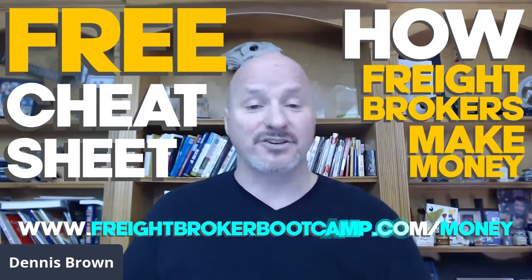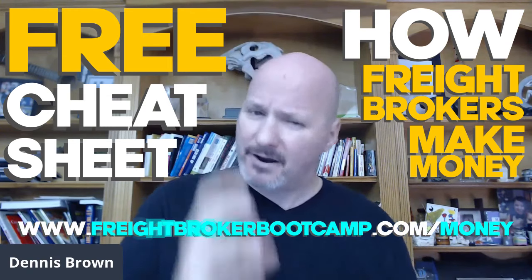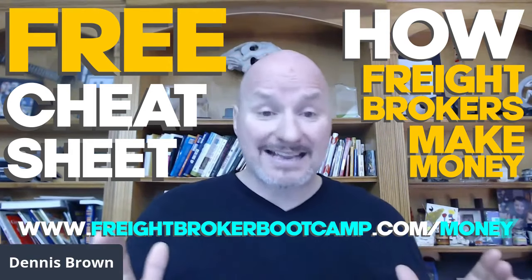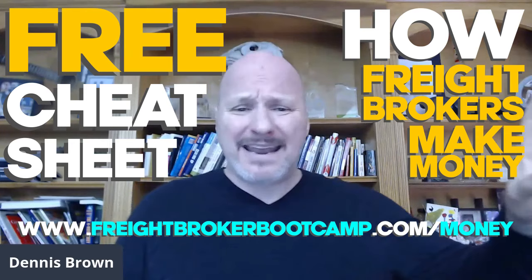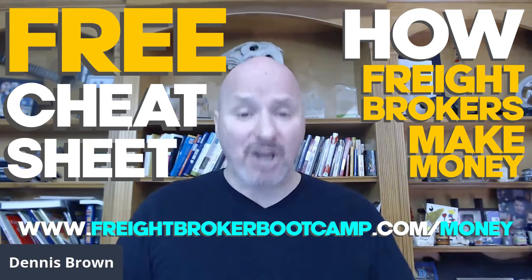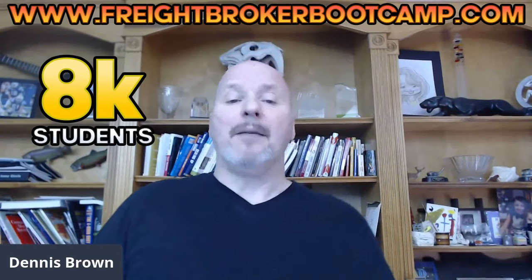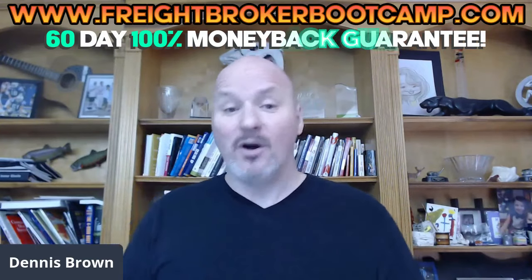I did a slow version and then a fast version, but that should give you a very good picture and understanding of exactly how freight brokers make money. I got very granular because I wanted you to understand the process — this is where people get confused about what a broker does. If you're curious about becoming a freight broker or freight agent, check out freightbrokerbootcamp.com — the most cost-effective, comprehensive online freight broker training program. We've trained over 8,000 students, been in business over a decade, and offer a 60-day 100% money-back guarantee.